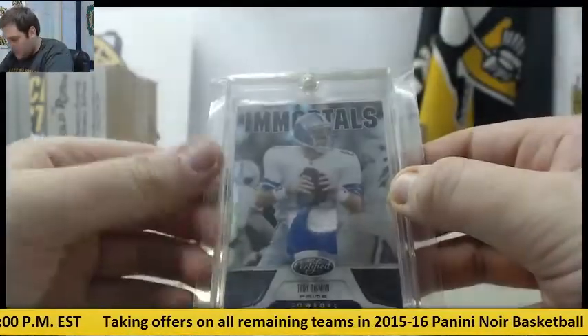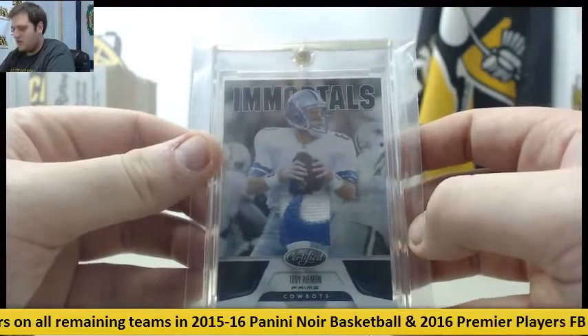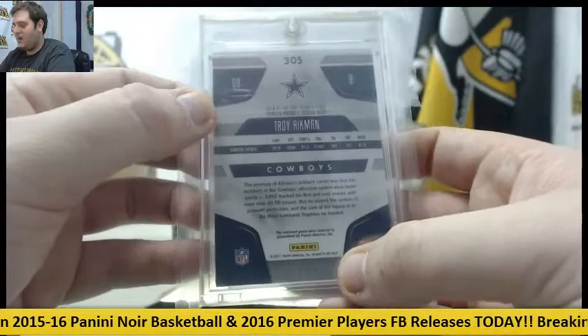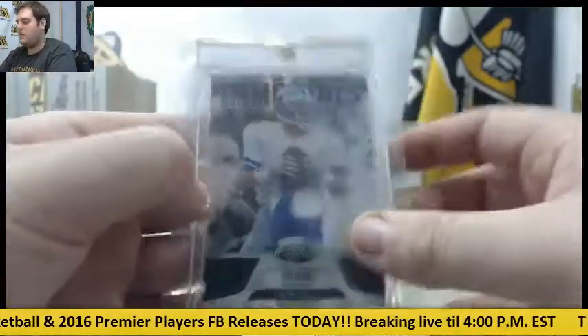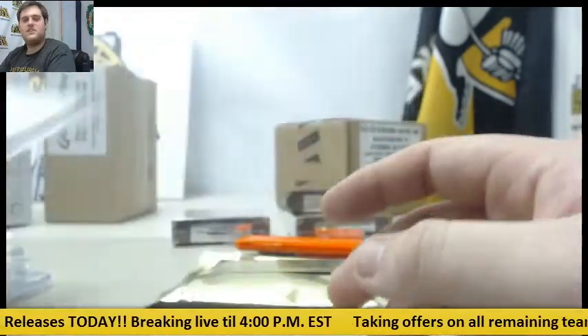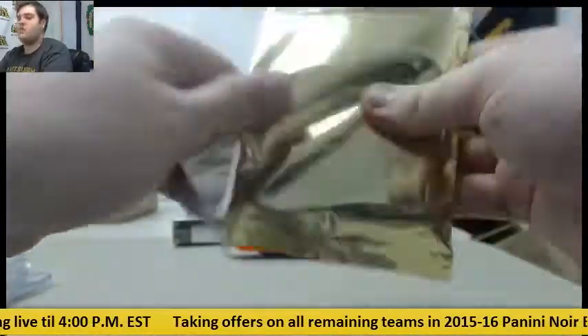Nice — for the Cowboys, Nike swoosh from 2011 Certified, Troy Aikman Immortals. 101, tons of 101s in here guys. Troy Aikman 101, beautiful Nike swoosh right there for the Cowboys. Tons of 101s so far — it's a really, really fun product.